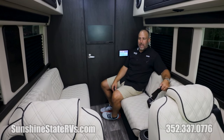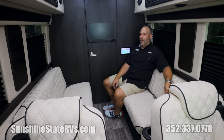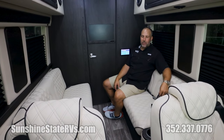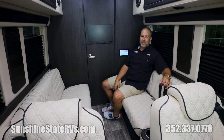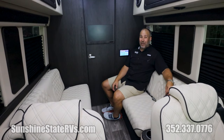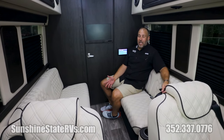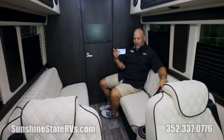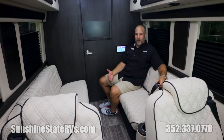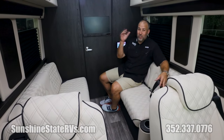A lot of times these are owned by people using them for multiple purposes, like any Class B van. We sell Class B vans all over the country — we ship for free anywhere in the United States, right to your front door. We're shipping one up to Seattle, Washington this week. There are a lot of RV dealerships between Florida and Seattle, but the person found enough value in our service and our Sunshine State Elite Club to purchase from us in Florida, all the way up to Seattle — and also because we ship for free.